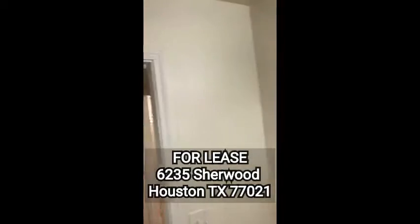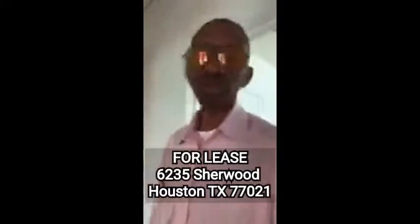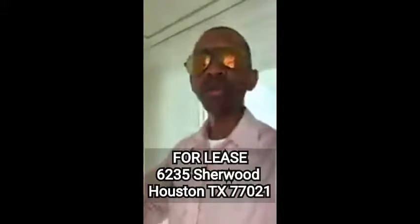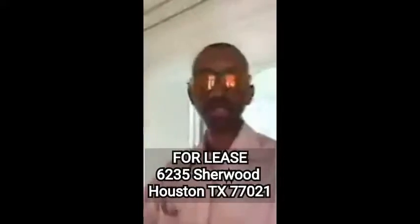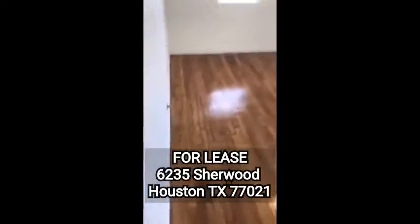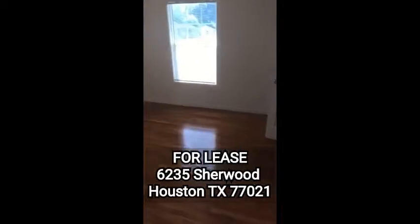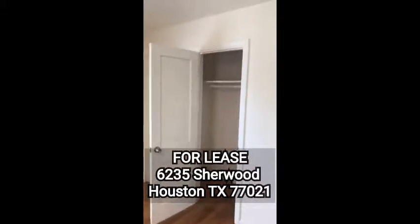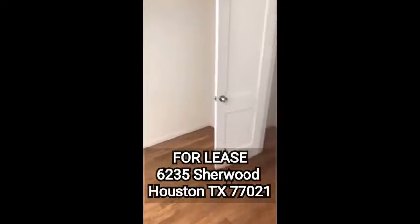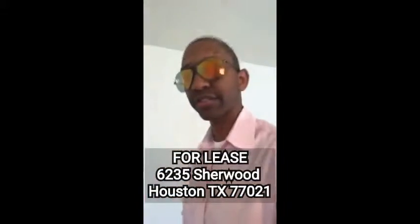6235 Sherwood, Houston, Texas 77021 — inside the loop, $1,500 a month. Where are you going to get a three-bedroom, two-bath house inside the loop with a bunch of land for $1,500 a month? You can get it here. Here's the second bedroom — ceiling fan, blinds so you can regulate the light. And no carpet anywhere, so if you've got allergies or your kids have allergies, you don't have to worry about that — it's all beautiful hardwood floors throughout this house.